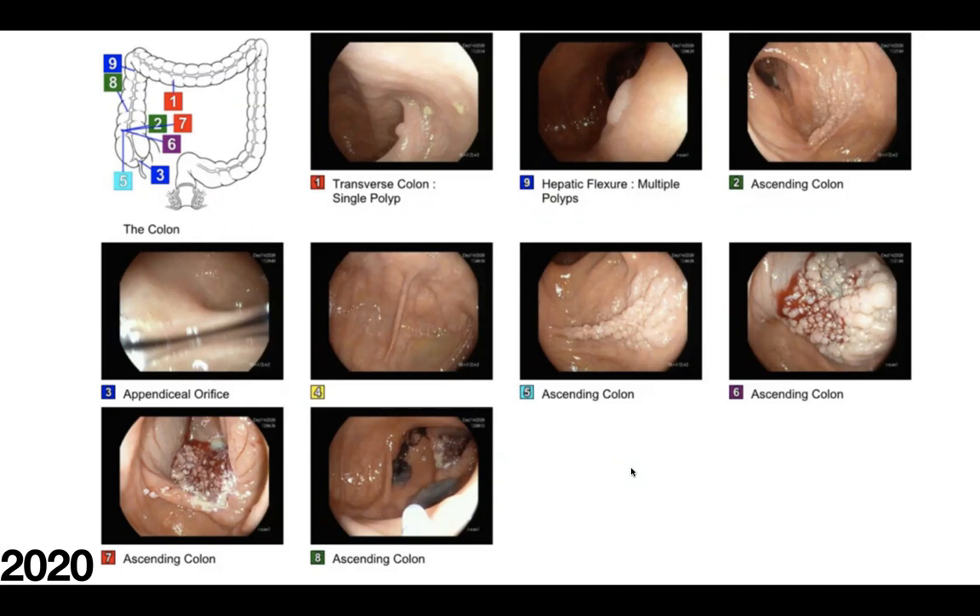The second step would be classification, which allows us to stratify the risk of submucosal invasion. In my opinion, this is a laterally spreading tumor of granular homogeneous subtype with a diameter of about four centimeters — not yet over two quadrants. The risk of submucosal invasion in these lesions is very low, less than 1%. The next step would be to examine the lesion with enhanced endoscopy to confirm diagnosis and exclude areas of invasion. This lesion could be resected by piecemeal EMR, which is a good option in this case.